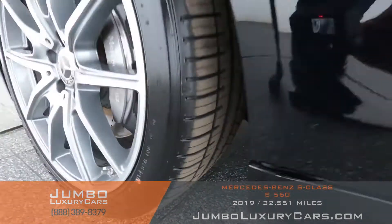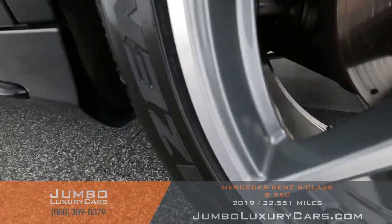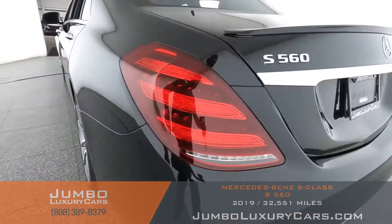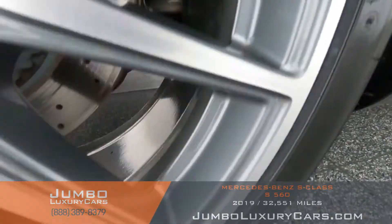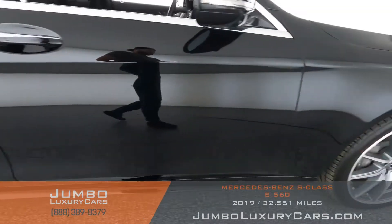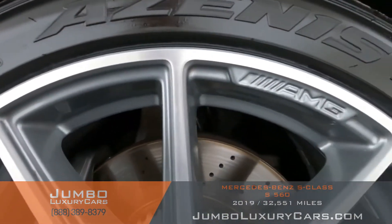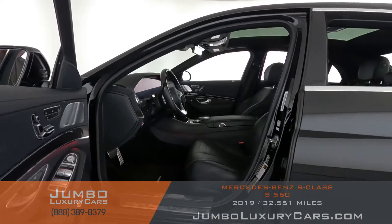No curb rash on this rim — tires in excellent condition. No curb rash on this rim. No curb rash on this rim — tires in excellent condition. No curb rash on this rim. No curb rash — all four rims in excellent condition.